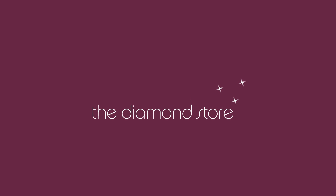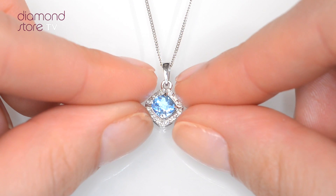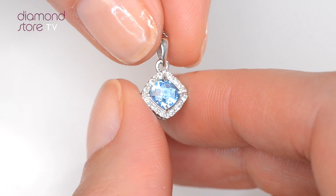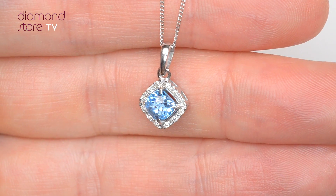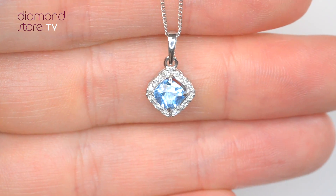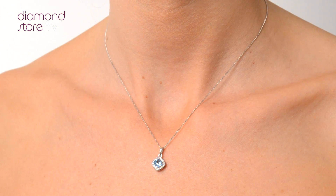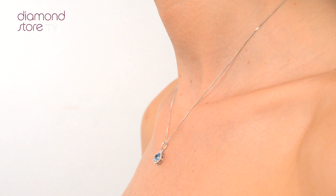Fine Diamond Jewelry from the Diamond Store. Exquisite, conflict-free diamond and gemstones go into making our beautifully handmade necklaces and pendants. This beautiful 9-carat white gold piece looks stunning in a claw setting.